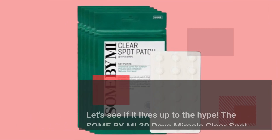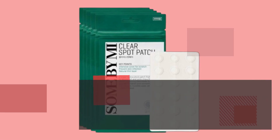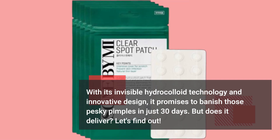The Sun by Me 30 Days Miracle Clear Spot Patch is not your average pimple patch. With its invisible hydrocolloid technology and innovative design, it promises to banish those pesky pimples in just 30 days. But does it deliver? Let's find out.